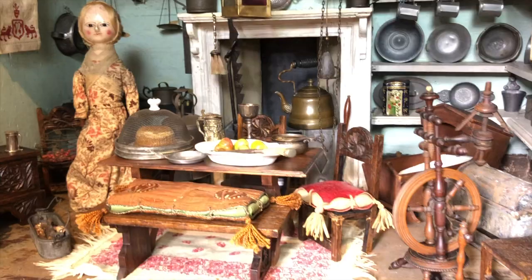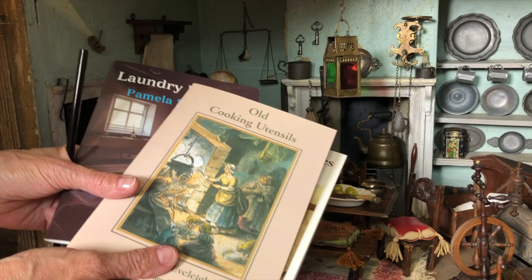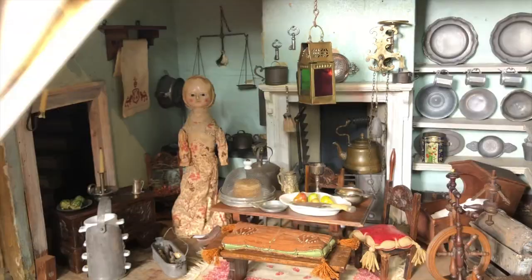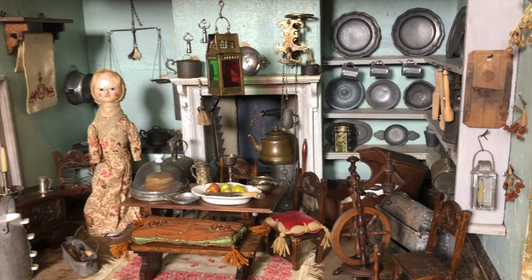I have little books - very easy to get - like this one called 'Domestic Bygones' by Shire Publications, which you can order. They talk about all these odds and ends and ways they used to cook. Here's one called 'Old Cooking Utensils' and another called 'Laundry Bygones.' It's just fun to learn and read, and that's how I know what to put in my houses. Take screenshots so you can order these yourselves.